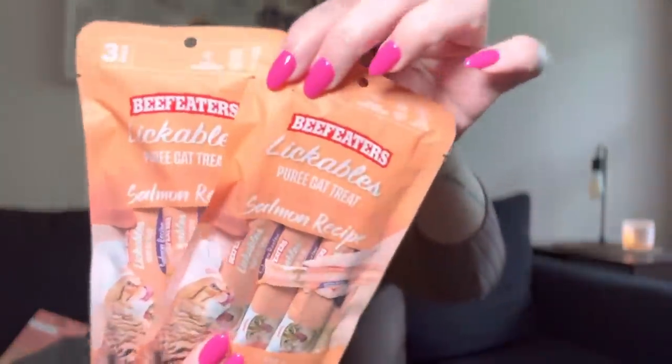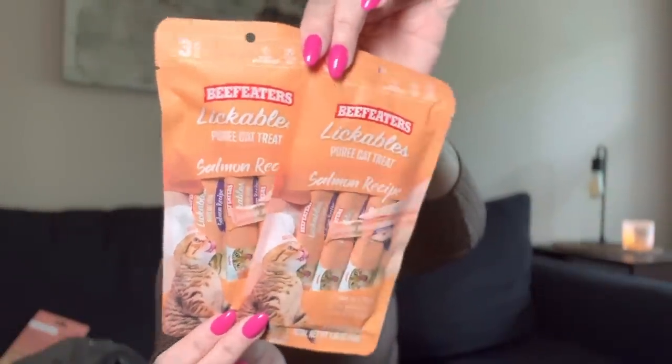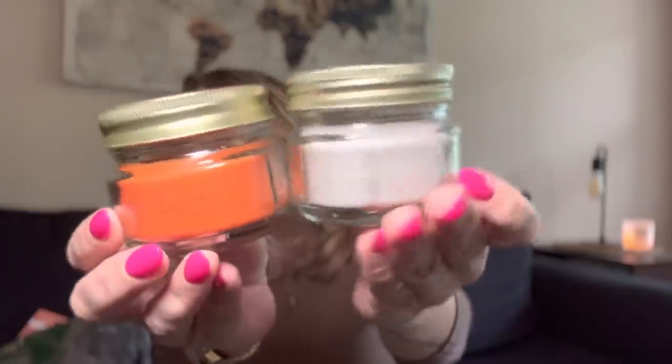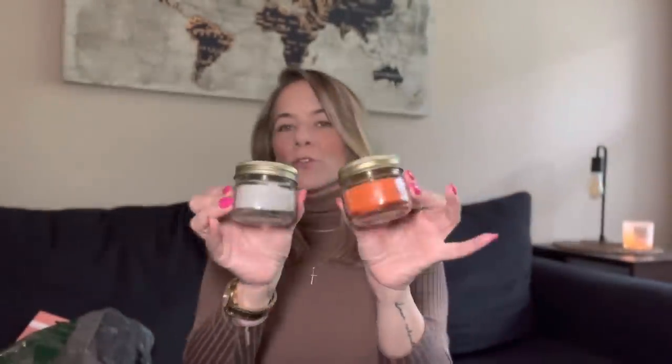I got the Lickables cat treats — salmon recipe — because my kitties love them just like mommy. I also got two more candles — local honey and fresh milk in little mason jar style candles. The fresh milk smells like vanilla cream and the local honey smells like honey. You can save these little mason jars and use them for dressings, herbs, or a little yogurt parfait. So cute!